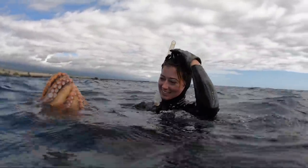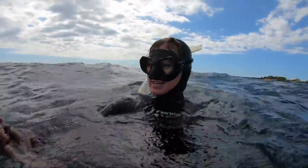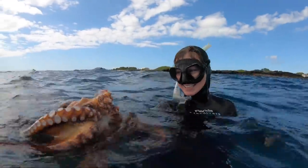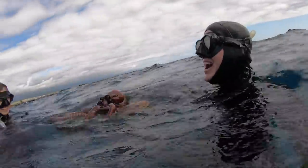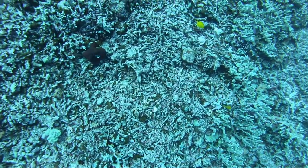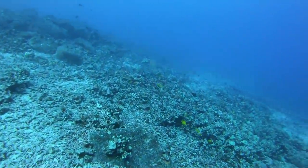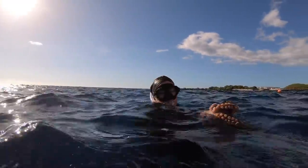You got him! That thing is huge! Alright, let's go home. Another giant — that's a big one.